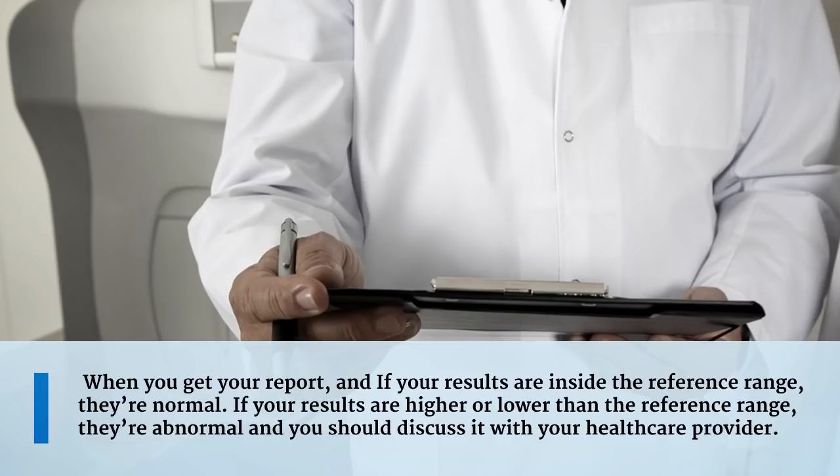When you get your report, if your results are inside the reference range, they are normal. If your results are higher or lower than the reference range, they are abnormal and you should discuss it with your healthcare provider.